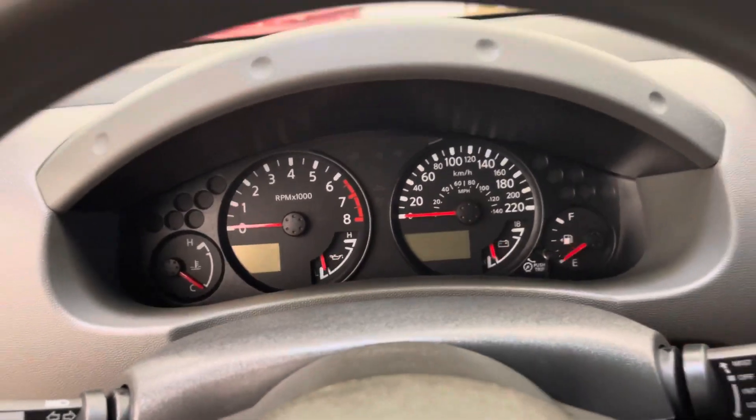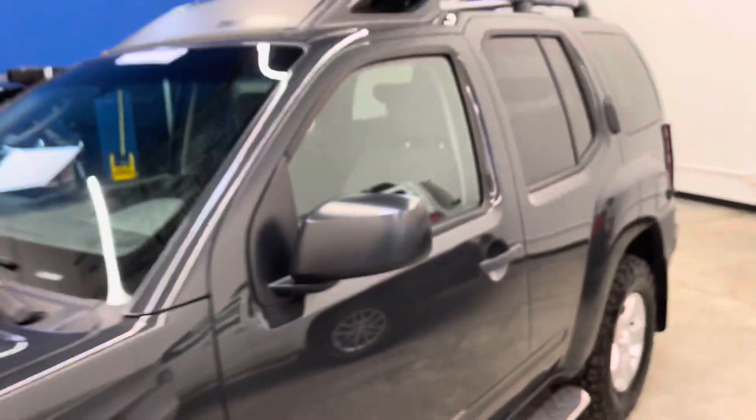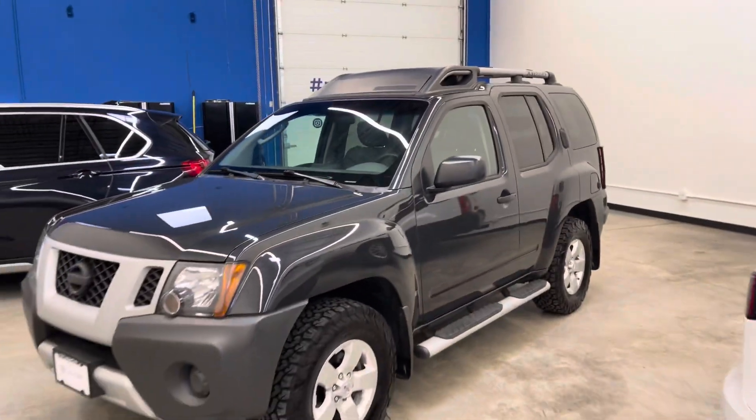Feel free to reach out to us if you have any questions at all — you can give us a call or send us an email. Again, this is the 2011 Nissan XTERRA S.